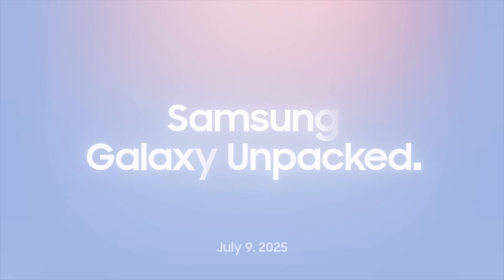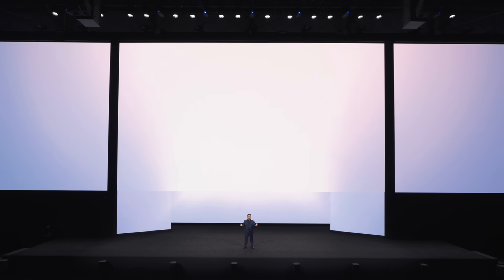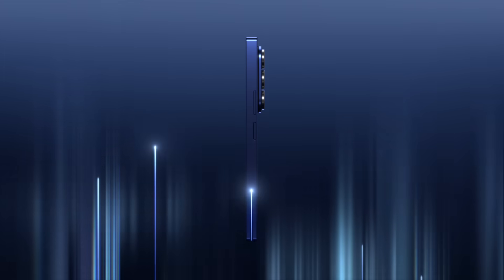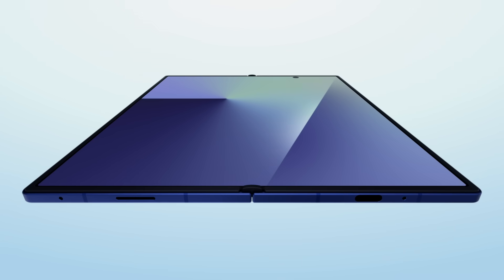Here's a summary of Samsung Galaxy Unpacked. The ultra-experience is ready to unfold. This is not just another fold — ultra-slim and ultra-powerful, unfolding the ultimate bar-type experience.